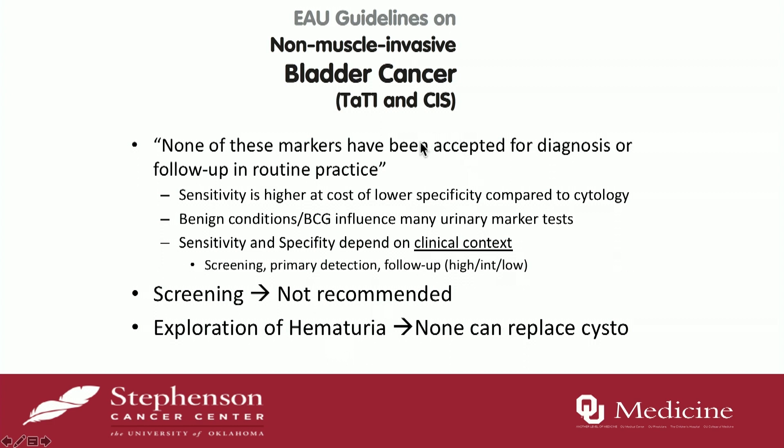What do the guidelines say? If you look at the European guidelines, none of these markers have been accepted for diagnosis or follow-up in routine practice. They talk about how they have a little better sensitivity but at a cost of lower specificity compared to cytology. Benign conditions such as inflammation or hematuria can influence these tests, and there's so much variability depending on the clinical context. They are not recommended for screening, and really if you're exploring hematuria, you can't replace a cystoscopy.